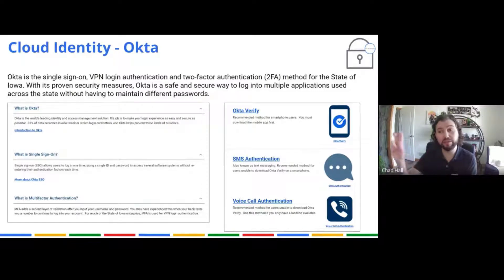If somebody tries to use your credentials — just your username and password somewhere else — Okta will ask: is this you? And if you say no, it locks their session out and they can't log in. So Okta is an extremely helpful tool. I know it can sometimes be a bit of a pain when dealing with your phone, but it absolutely elevates the state's security posture extremely high.